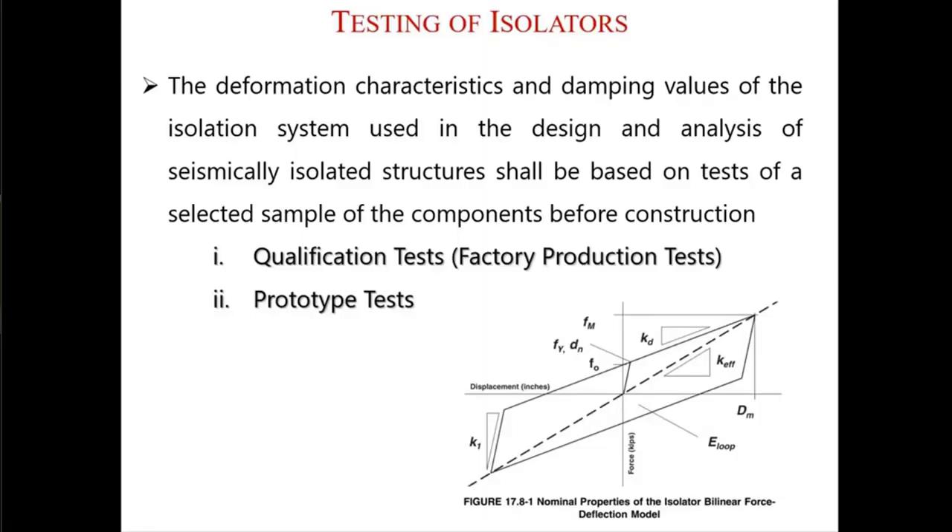These isolators are not a shelf product. You cannot go to the producer and say, 'I have a five-story building, please give me this many isolators of this size.' They are tailor-made, specific to your building, and each of the isolators shall be tested.